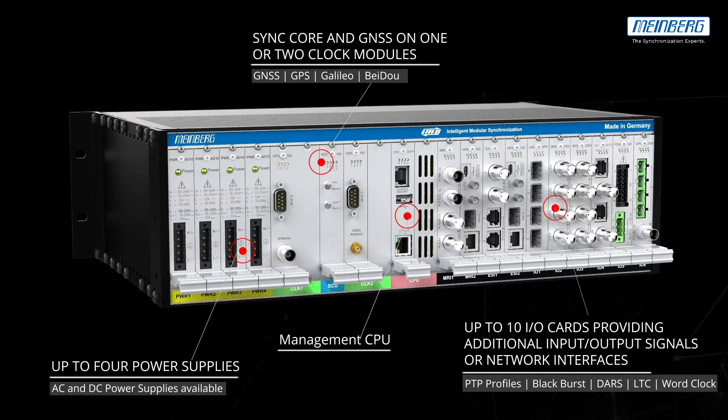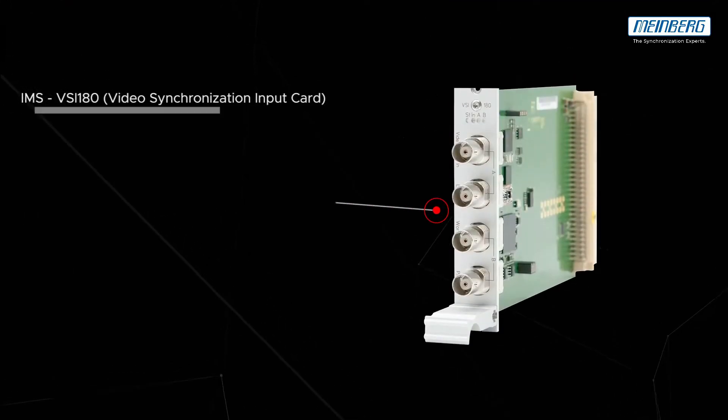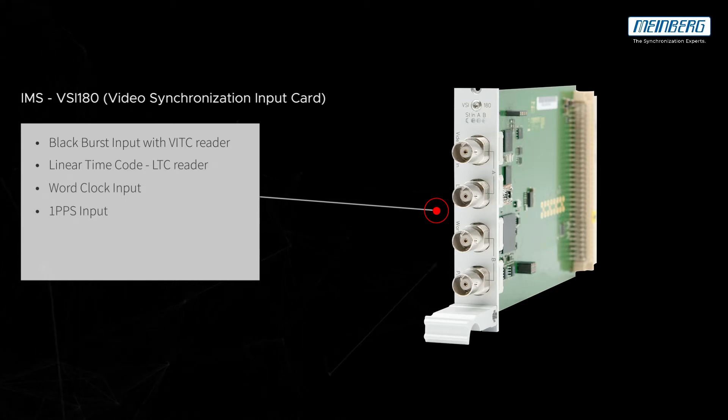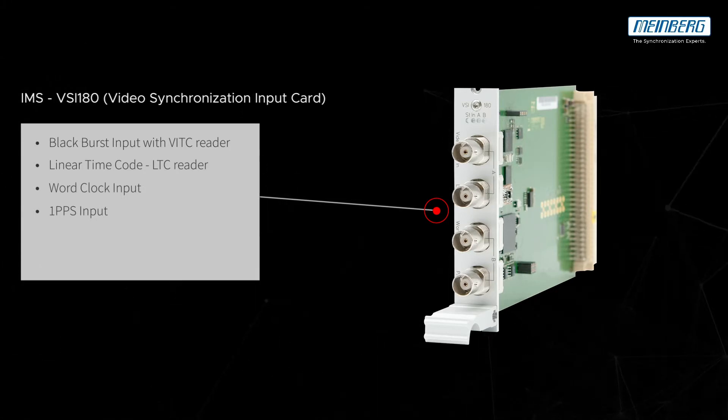Especially designed IMS modules for broadcast environments fulfill the sync requirements of the industry. The VSI 180 has 4 video inputs: black burst, LTC, word clock, and 1 PPS.